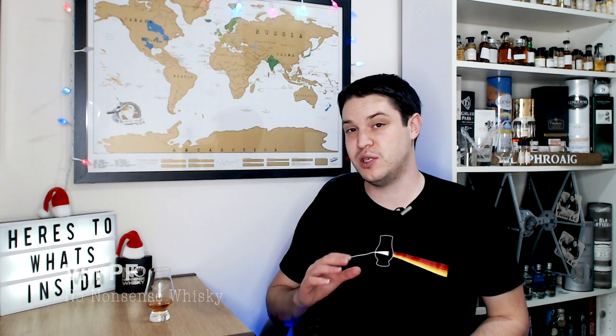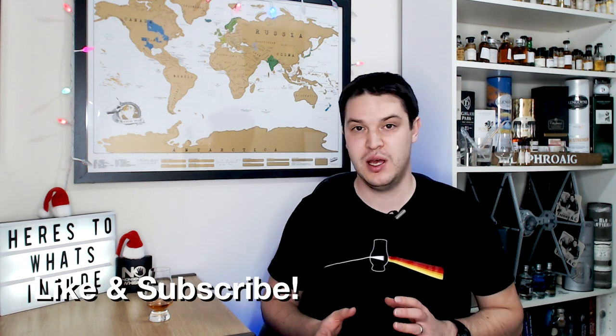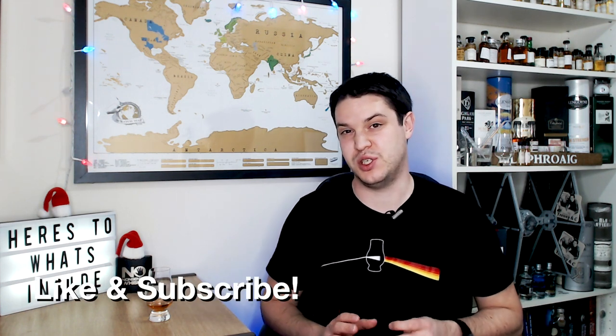Hi there, welcome to No Nonsense Whiskey. My name is VinPF and on today's episode we're going to be covering a bourbon — something I haven't done for a little bit of time and I've been kind of neglecting the bourbons this year as much as I did the previous year. But this one was a sample given to me by my good friend Gus. I don't think I would have tried this without the sample, so congratulations to him for sending that to me.